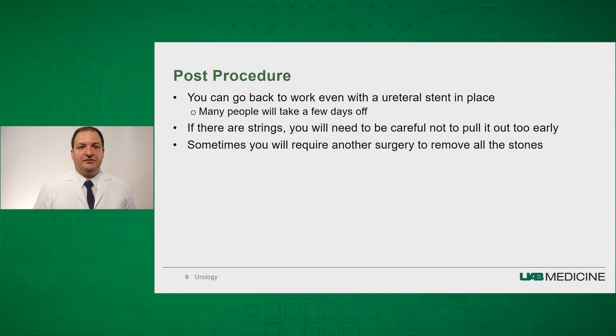Sometimes your stone burden will be so large that you may require another procedure to remove all the stones. In this scenario, we do leave a stent in that you will not be able to see because we will not leave strings on it, and we will come back another day to remove all your stones.